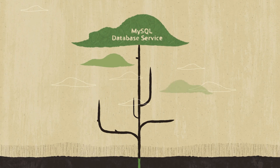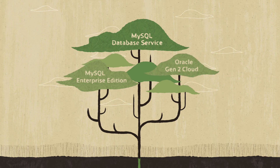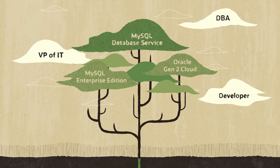MySQL Database Service brings you the power of MySQL Enterprise Edition with the advanced security of Oracle Gen2 Cloud. It has great benefits for IT managers, DBAs, and developers.